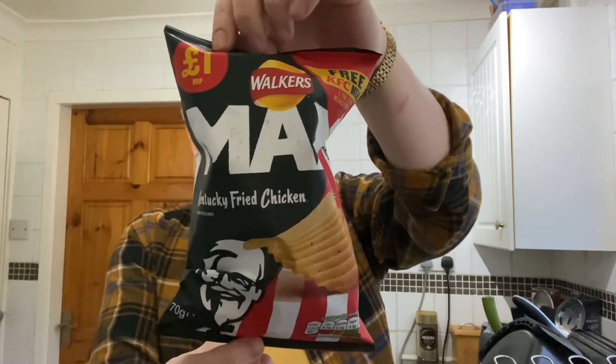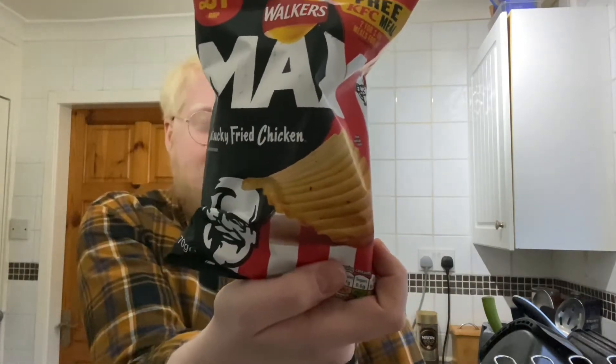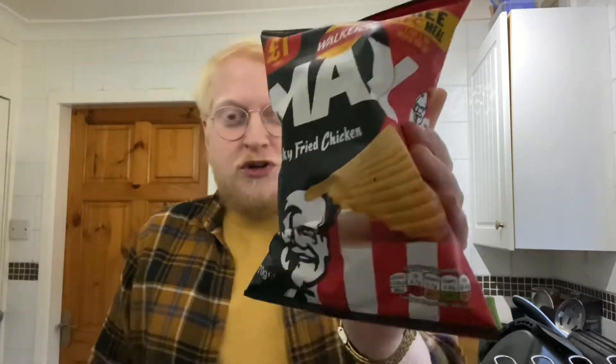They released two flavors. The first one is just the sort of standard KFC flavored slash inspired version, and they also did a Zinger version as well. I haven't been able to get hold of the Zinger version, so there may be a part two to this. But when I finally found them, I thought that's it, we're recording the video - so that's what we're going to do today.